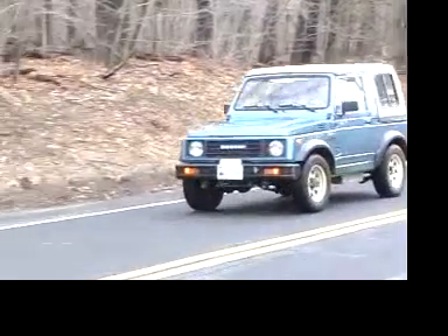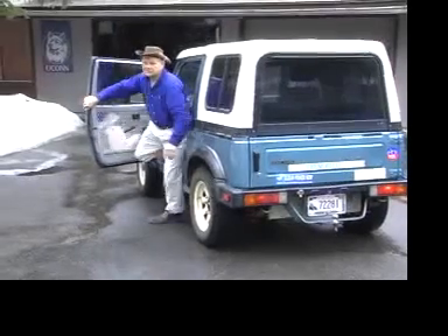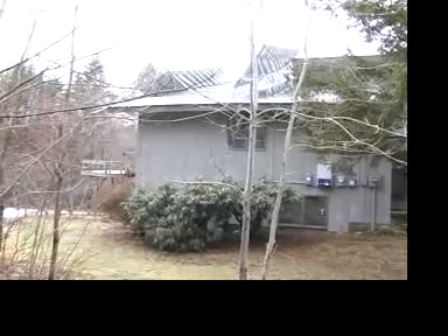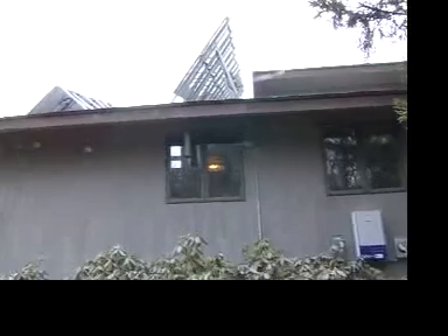Today we're going to meet Storm Connors, Alternative Energy Enthusiast in Barthamstead, Connecticut. As Storm pulls into his driveway, he notices it's not too sunny out, and the photovoltaic panels mounted to his house might not be generating too much electricity.